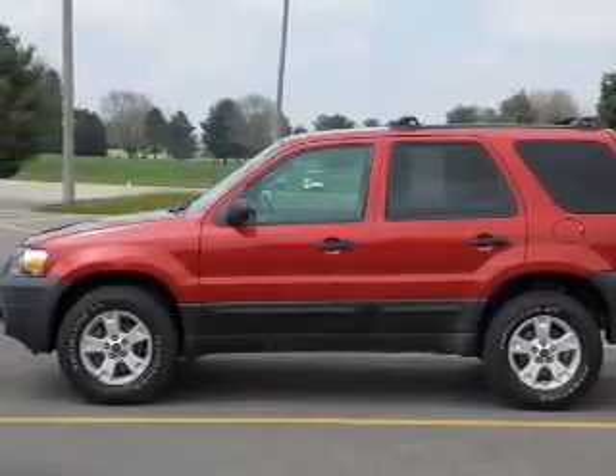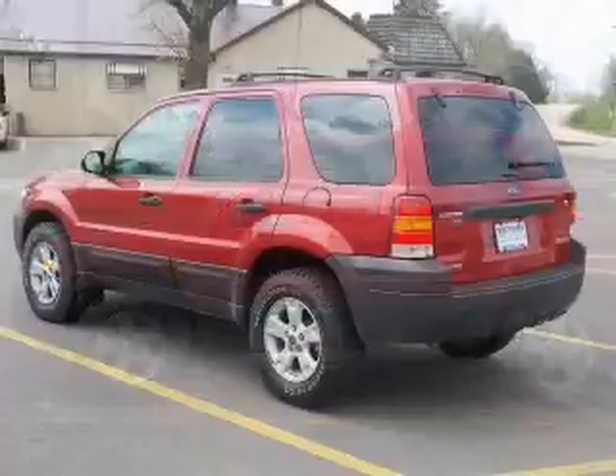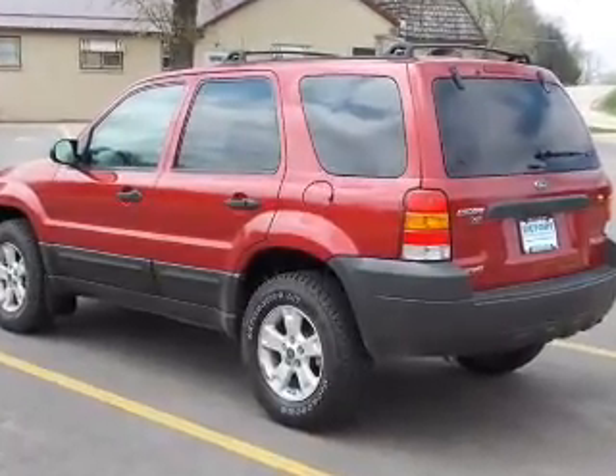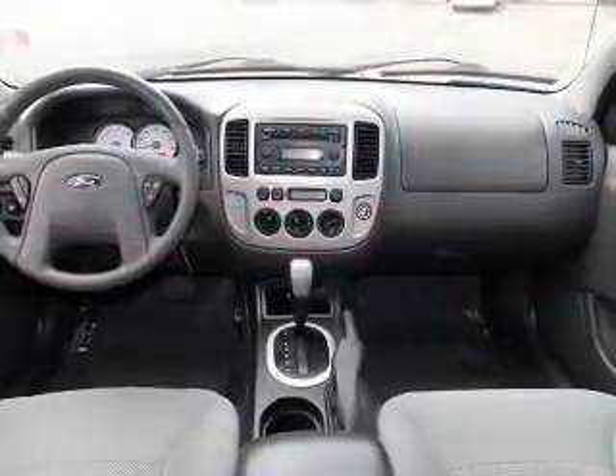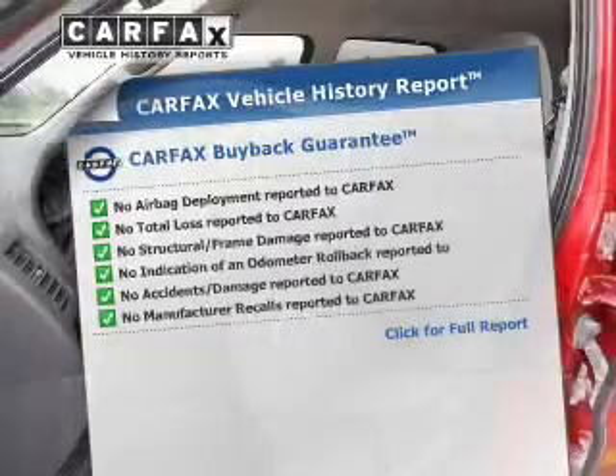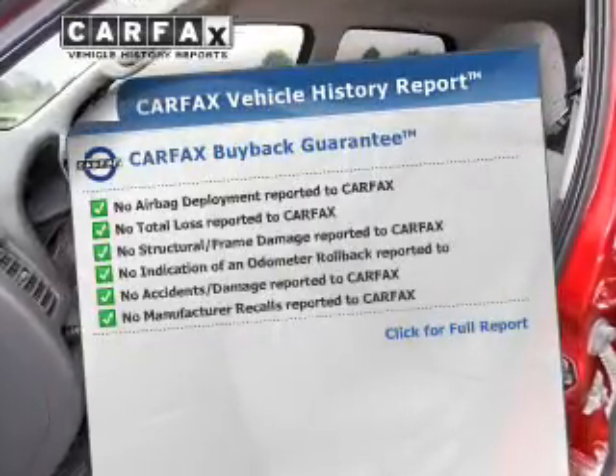The powertrain includes four-wheel drive with a solid six-cylinder engine driven by an automatic transmission. Brake safely with the anti-lock braking system. This vehicle comes with a Carfax report, which reduces your buying risk by providing the vehicle's history before you purchase.